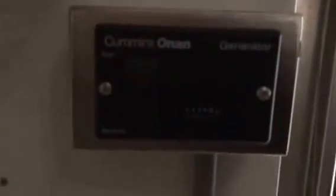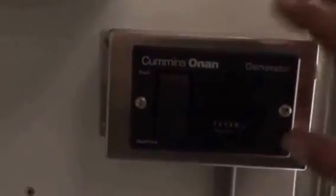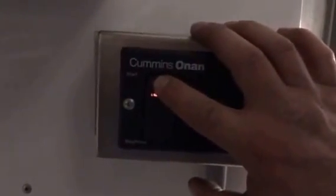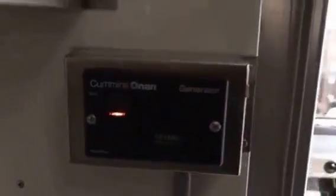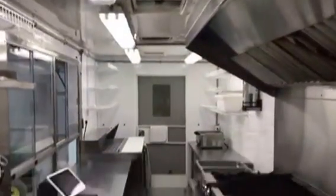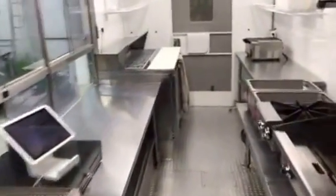Pretty nice truck. Everything does work as it should. The Cummins generator has got 509, 510 hours on it. Pretty nice truck.